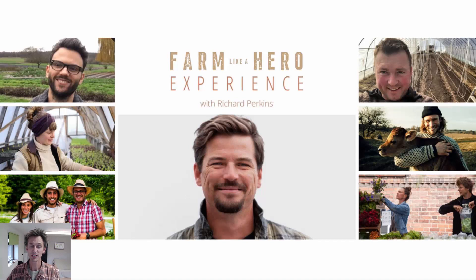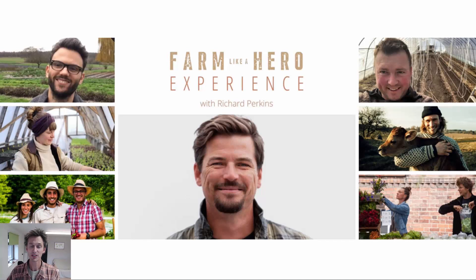Before we get started on today's topic, I just want to draw your attention to an event that's happening next week. It's the Farm Like a Hero experience run by Richard Perkins — many of you will know him from Ridgedale Permaculture Project, one of Europe's best examples of regenerative agriculture. He's showcasing 70 of the best regenerative agriculture projects from all across Europe, so go over to Richard's website — I'll put a link below the video — and join in with that program.